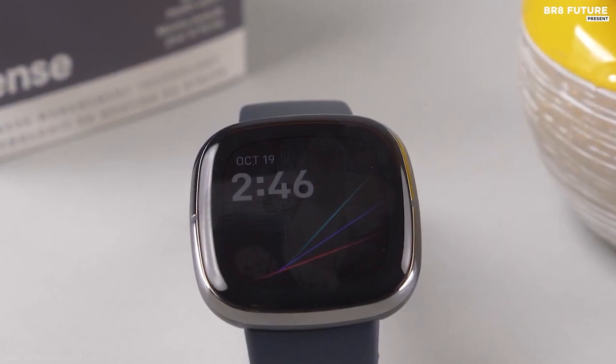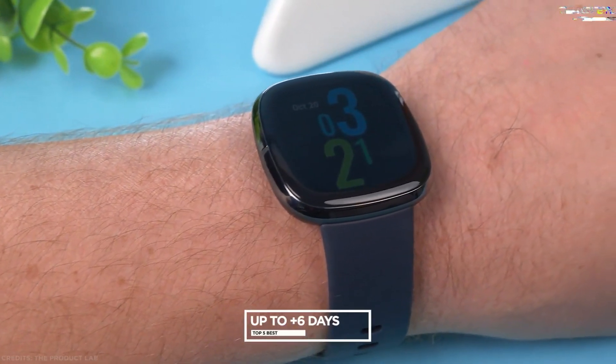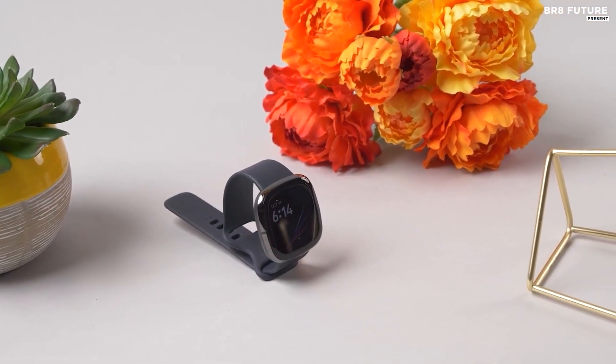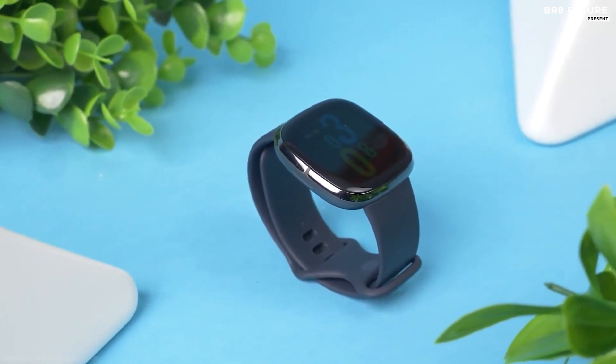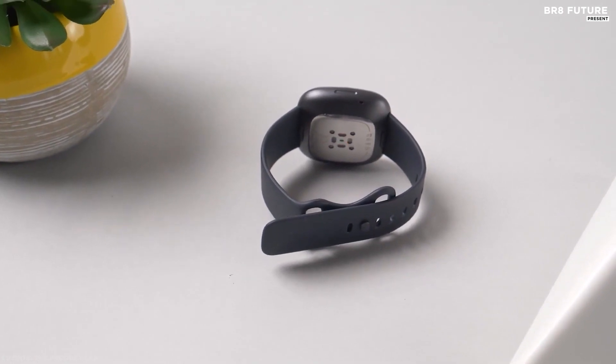The Sense's touchscreen is a 1.58-inch OLED display — with dark inky blacks and vivid colors as you'd expect from OLED — and a battery that lasts six days. Fast charging gives you a full day's charge in just 12 minutes. Fitbit is no longer just a brand that tracks progress; devices like the Fitbit Sense are great smartwatches too.